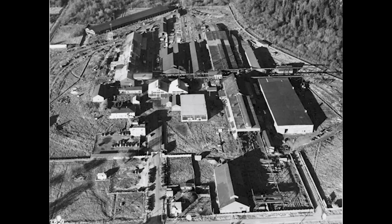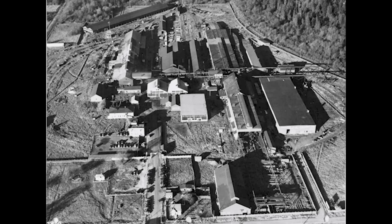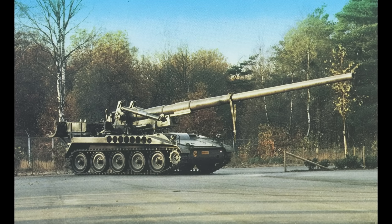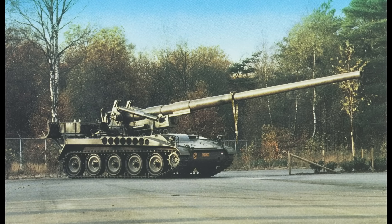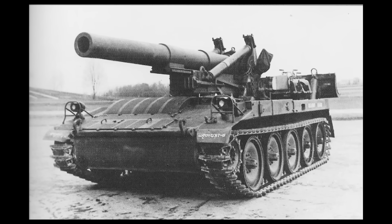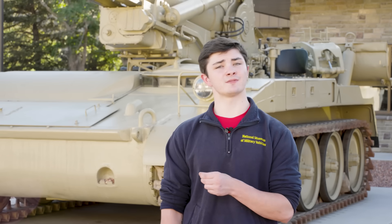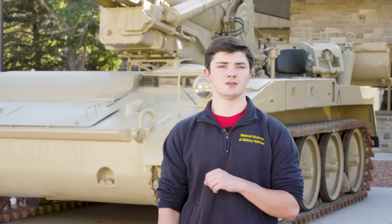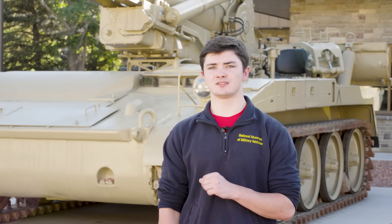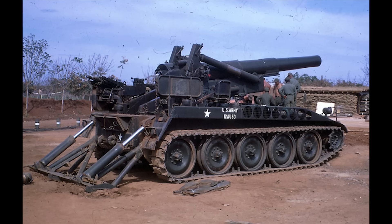Following this, Pacific Car and Foundry, PCF, was awarded the contract from the Army to produce six pilot vehicles. These pilot models consisted of the T-235, a 175mm self-propelled gun; the T-236, which was an 8-inch self-propelled howitzer; and the T-245, a 155mm self-propelled gun. These pilot models all shared the same gun mount and chassis, allowing ease of production and flexibility on the battlefield. Two of the three pilot models would make it into production, the T-235 and the T-236, respectively evolving into the M107 and M110.